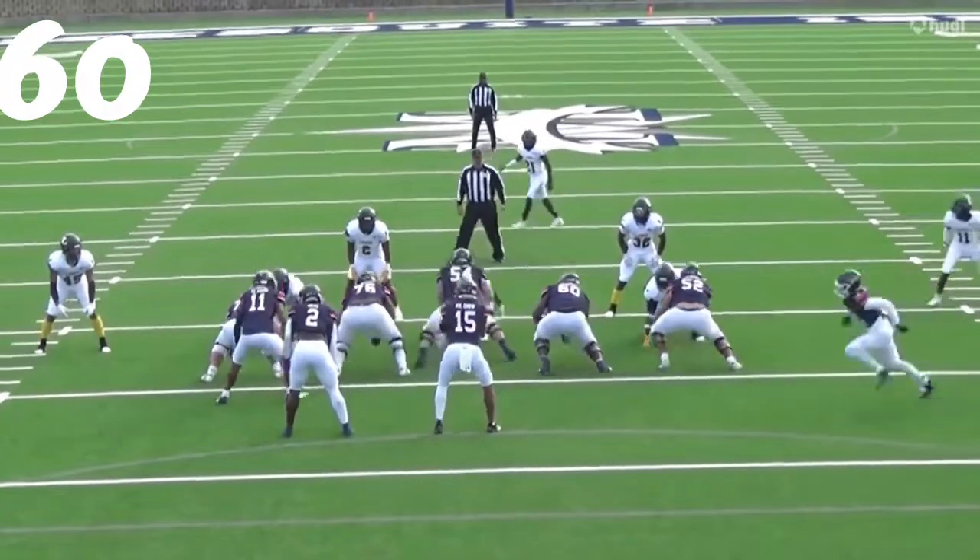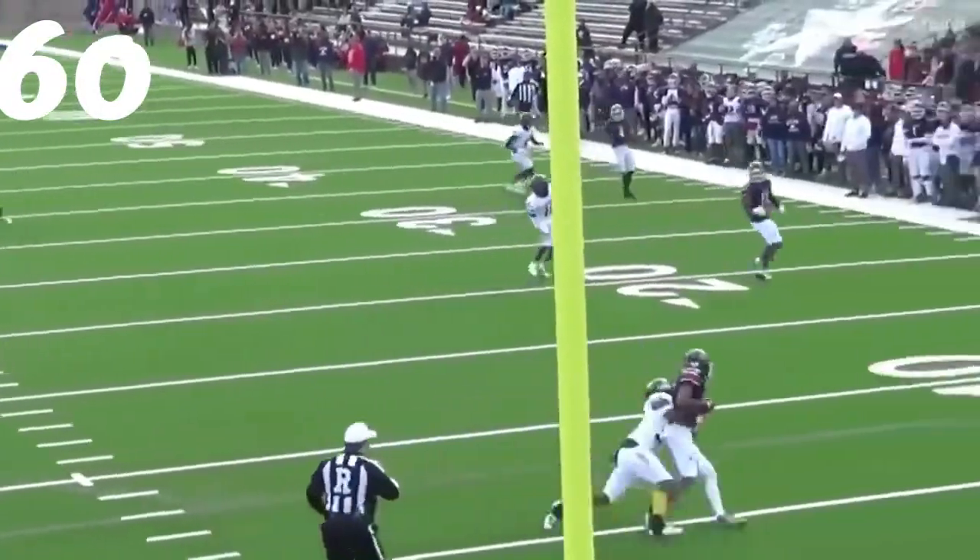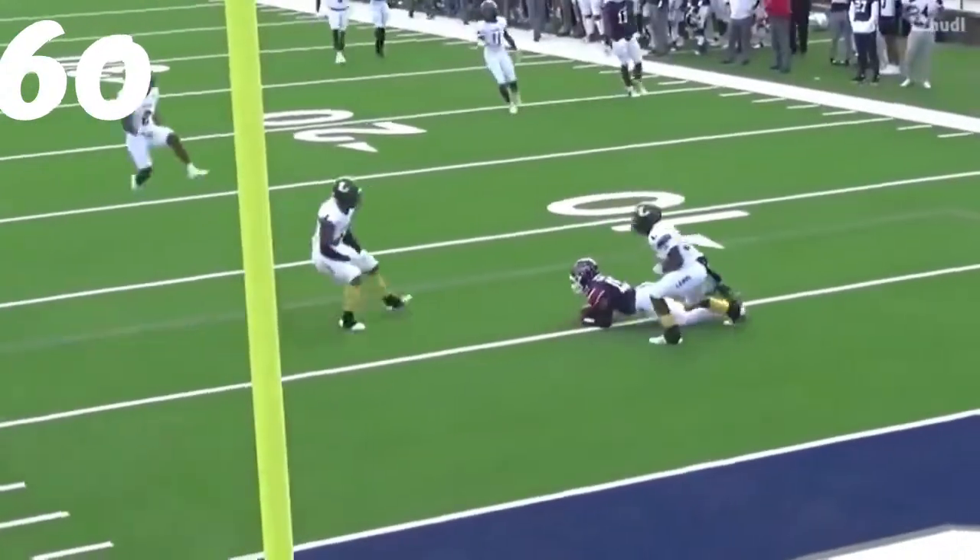Number 60, Caden Brooks. Comes up with great speed, great closing speed — way to get the guy on the ground. Great sack there.